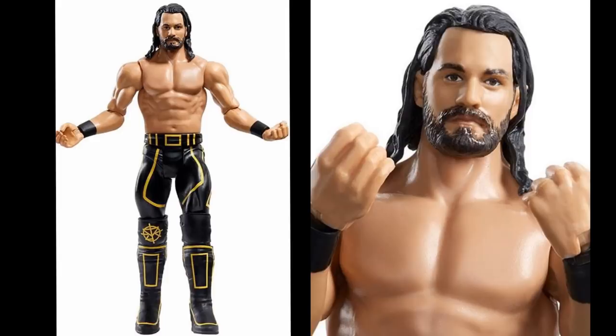Next up we have the WrestleMania 35 Seth Rollins in the attire where he slayed the Beast and became Universal Champion. This uses the brand new head sculpt also coming on Basic Series 102. I think the Basic Series 102 version looks slightly better, but this still looks good. It comes with the smaller knee pads, and they actually made the SR logo crooked like it actually was — a nod to Mattel for making that accurate. That's probably one of the better-looking basics in the wave.